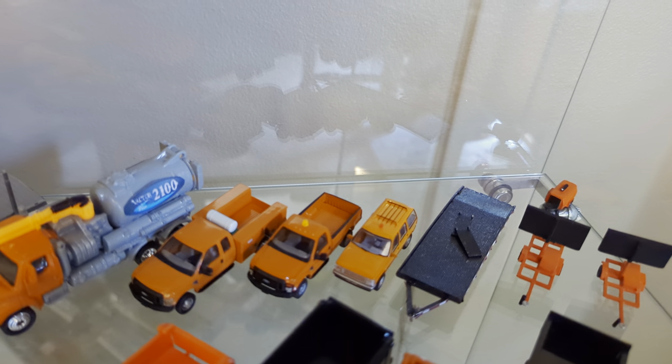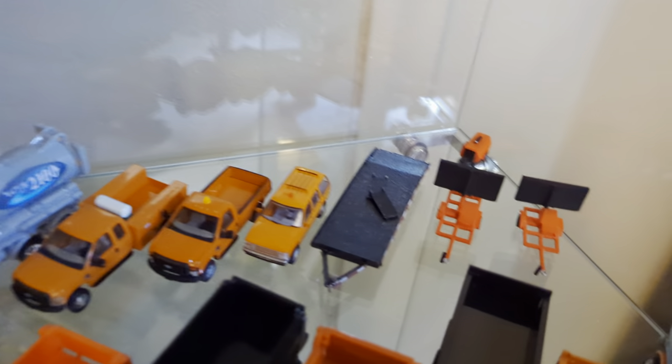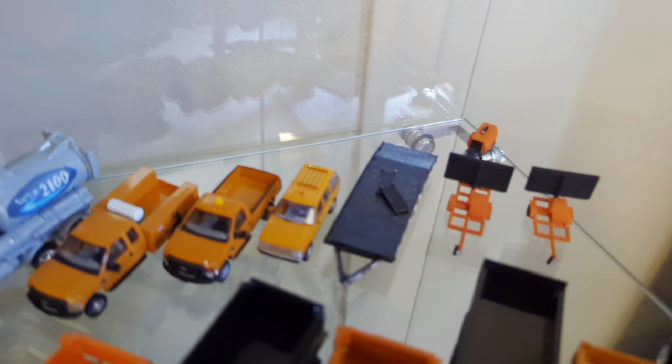Riverpoint Station F-350 service body, Riverpoint Station F-250 pickup, and then an Atlas 1990s Ford Explorer.